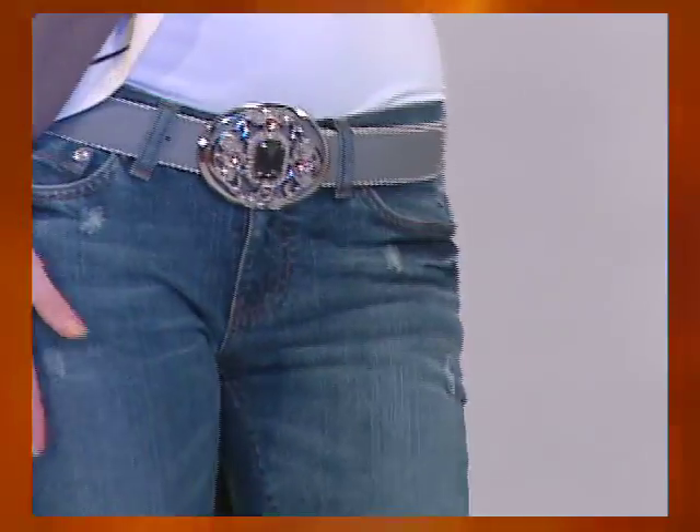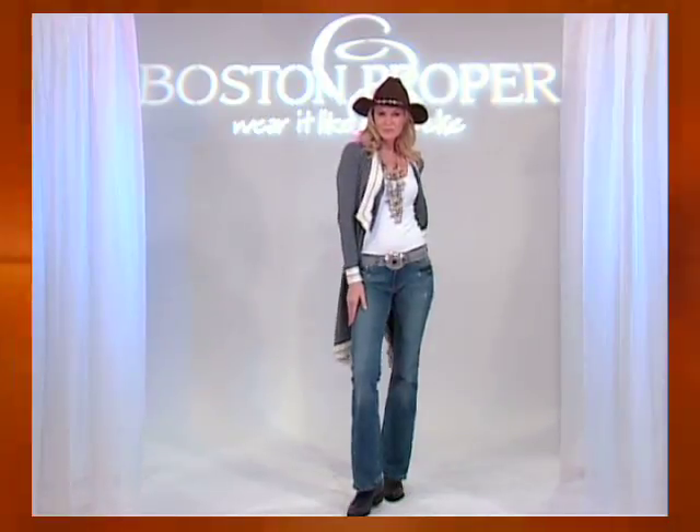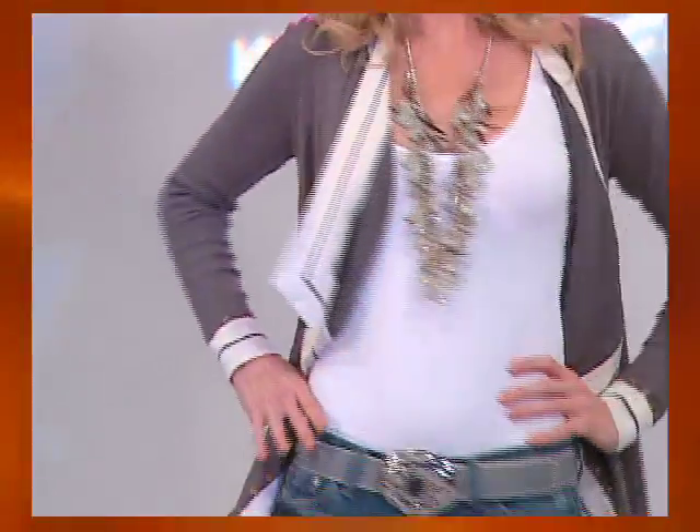Or go for a boot cut jean — always a perfect fit and incredibly sexy with a standout belt and drapery cardigan.